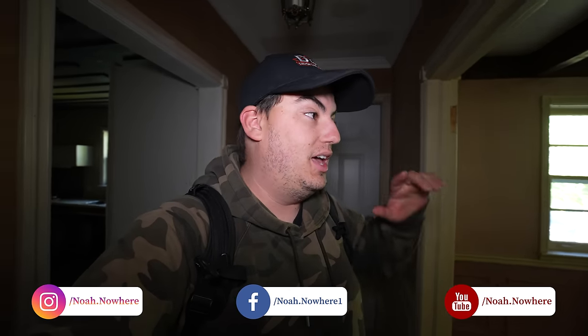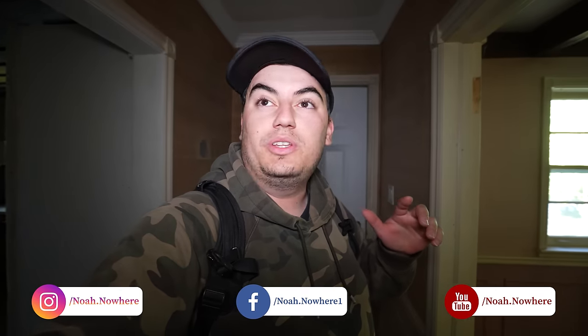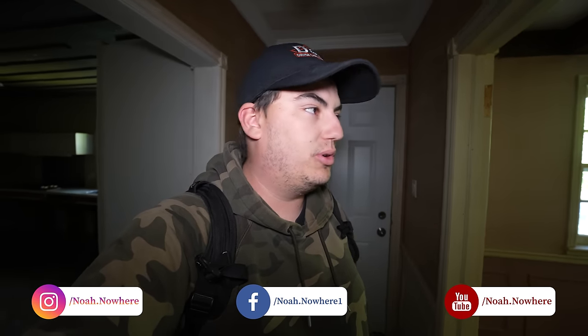All right, how's it going, Noah Crew? Today I got a very cool house for you. This was a little home that was built in the late 1940s. It really reminds me of an old abandoned country house or like an old abandoned farmhouse. It's got vaulted ceilings, it's very country style. I really like these kind of houses and I know that you guys do as well. So without further ado, let's get in here and see what you can find.